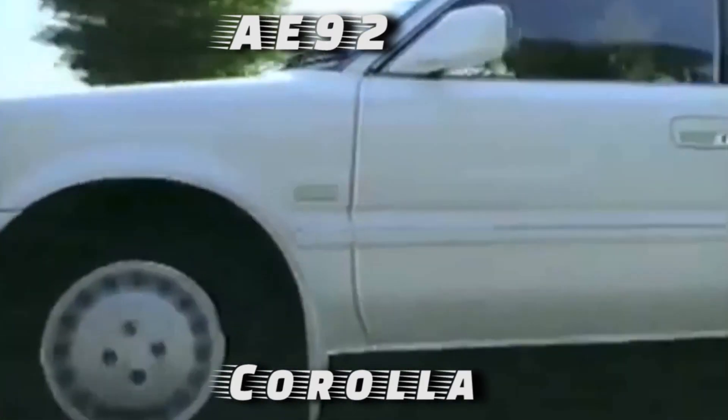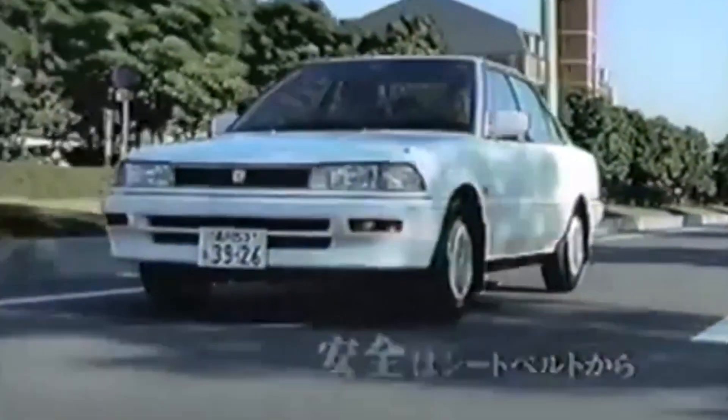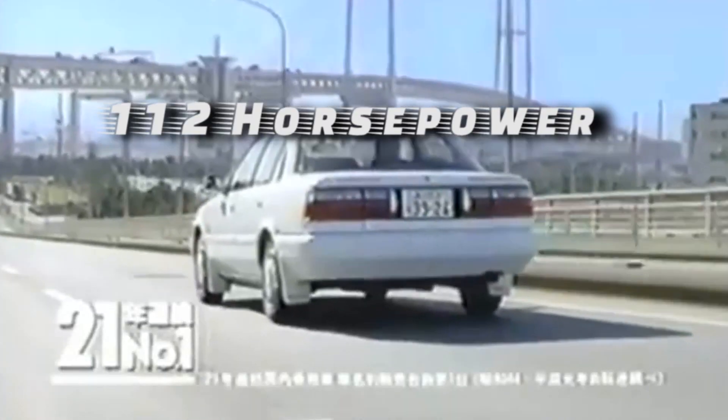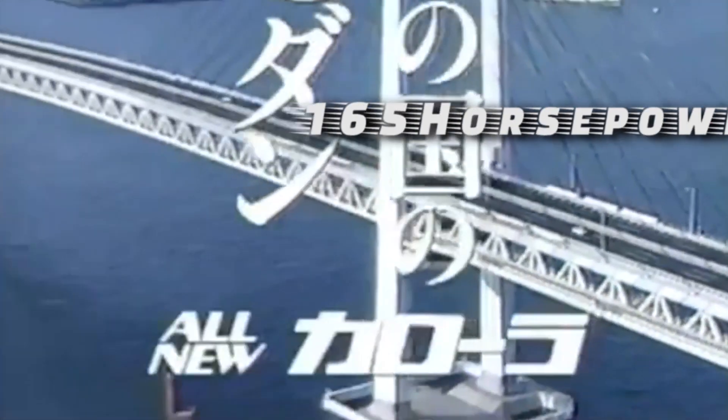Fun fact: you can also find the 4A-GE in the Geo Prism and Chevrolet Nova, which are basically rebadged versions of the Corolla AE92. When it comes to power output, the 4A-GE started with 112 horsepower in its first iteration and bumped up to 165 horsepower in its final generation.